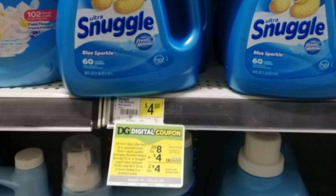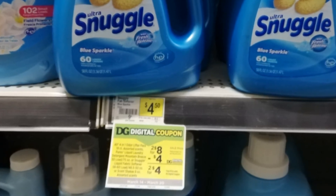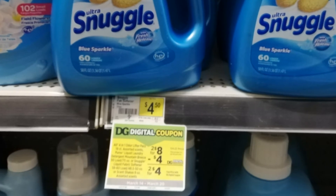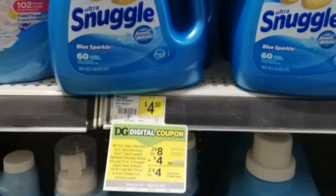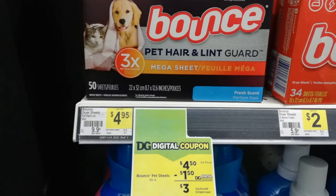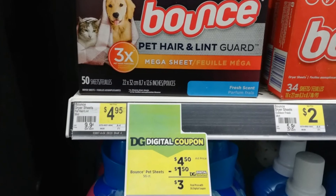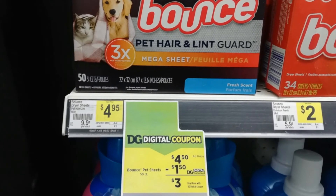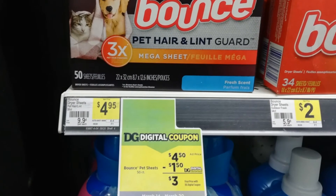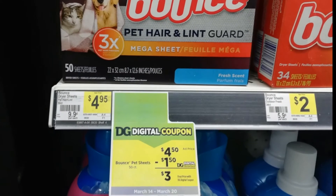Next is this Snuggle with 60 loads — you have to buy two and it will be eight dollars, with a digital coupon of four dollars, so it will be just four dollars. Next is this Bounce Pet Hair Lint Guard mega sheet for four dollars and fifty cents with a digital coupon of one dollar and fifty cents, it will be just three dollars. That's a good price!